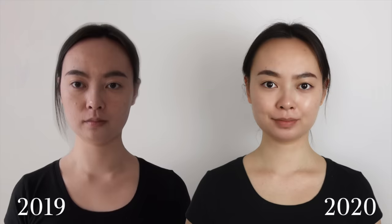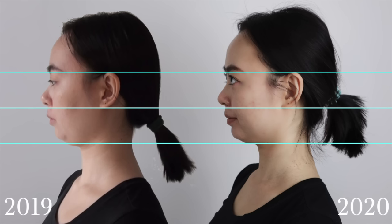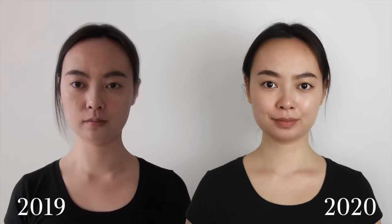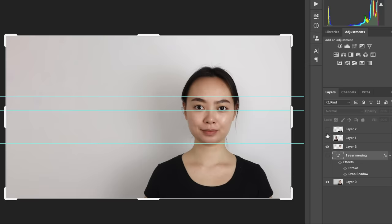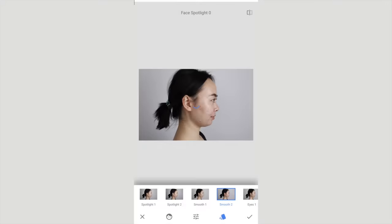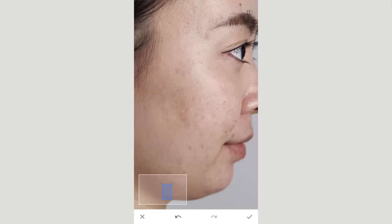A few things to note here. Number one, the picture quality of the 2020 photos are much better because I'm using a much better camera and also some artificial lighting, so that's going to affect how my features show up. For example, in this frontal view my cheekbones look a lot more popping and I think that's probably due to the lighting. The pictures are also photoshopped — I cropped out the before and overlaid it on top of the after picture and I also smoothed out my skin and faded out my acne scars so that it's not going to be distracting in the comparison process. But obviously the shape of my features have not been altered.